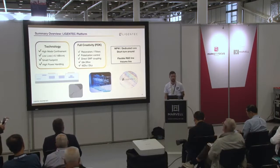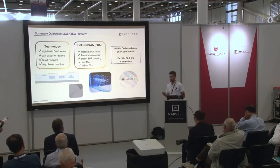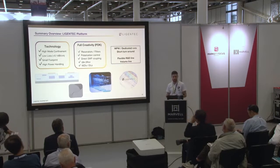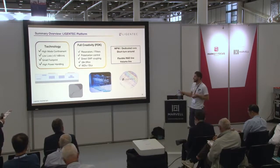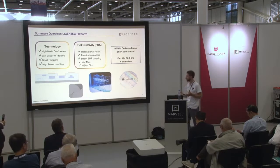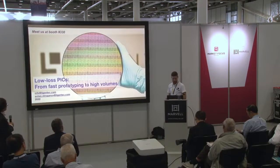To summarize: integrated photonics is getting more and more widely used, with a lot of attention and progress from many industries, conquering new domains. It brings size, weight, power, and cost reduction, making systems easily scalable and highly reproducible. LigenTech is a technology and service provider for the domain, giving you access to mature technology with high optical mode confinement, low loss, small footprint, and high power handling capacity. You have full creativity with a modular approach and pre-developed component library, accessible via MPW runs, dedicated runs, or engineering projects where we co-develop the product to your specifications.